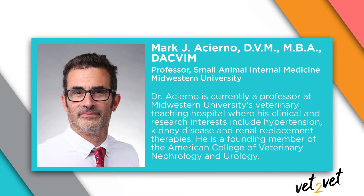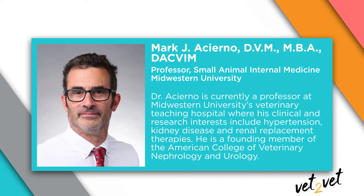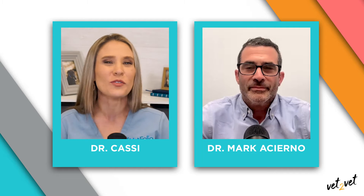Dr. Aserno spent 12 years at Louisiana State University developing one of the most advanced nephrology programs in the world. He's currently a professor at Midwestern University's Veterinary Teaching Hospital, where his clinical and research interests include hypertension, kidney disease, and renal replacement therapies. Dr. Aserno, it is so great to have you here with us today. Thank you for joining me.